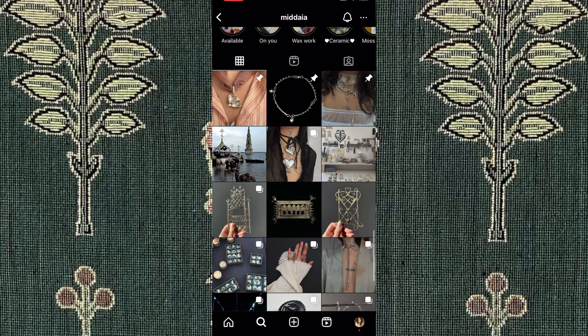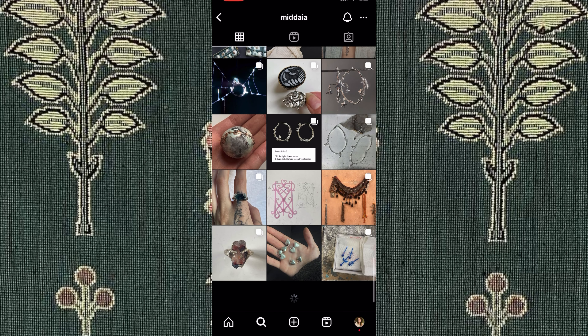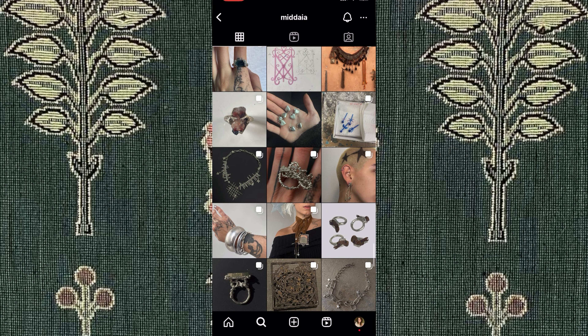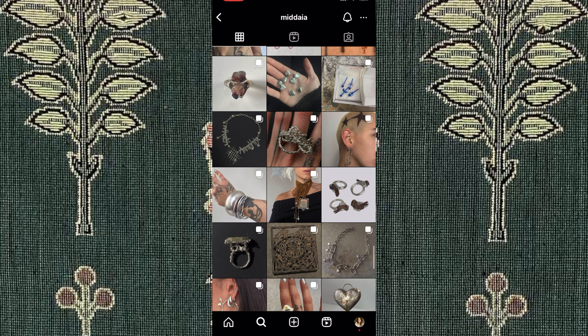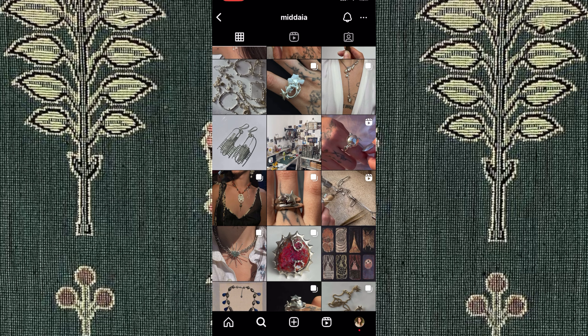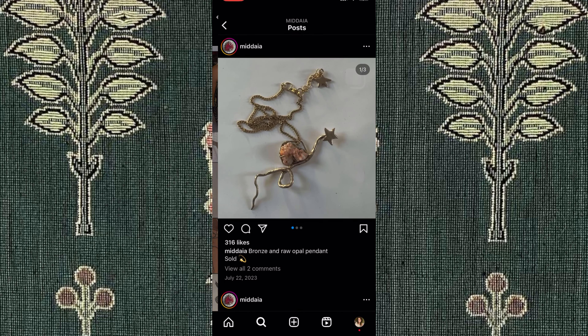Next, we have the last jewelry brand I'm going to show. This is Medea on Instagram. They make all of their items — I'm not sure how much they charge since you must DM them for commissions or purchases, but I just wanted to show off this artist since their pieces look so cool. They're just so talented, and I love all of the interesting shapes.